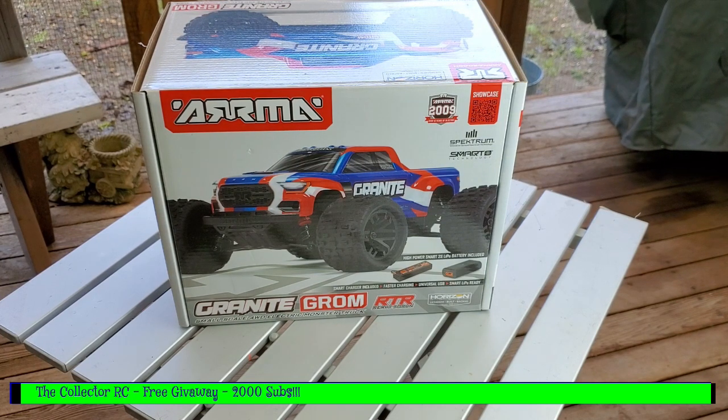For the 3000 subscriber giveaway, I'll probably do a car that doesn't come with a LiPo, so you'd have to get your own — but it would make it a lot easier to ship anywhere. I do apologize to subscribers outside the US.